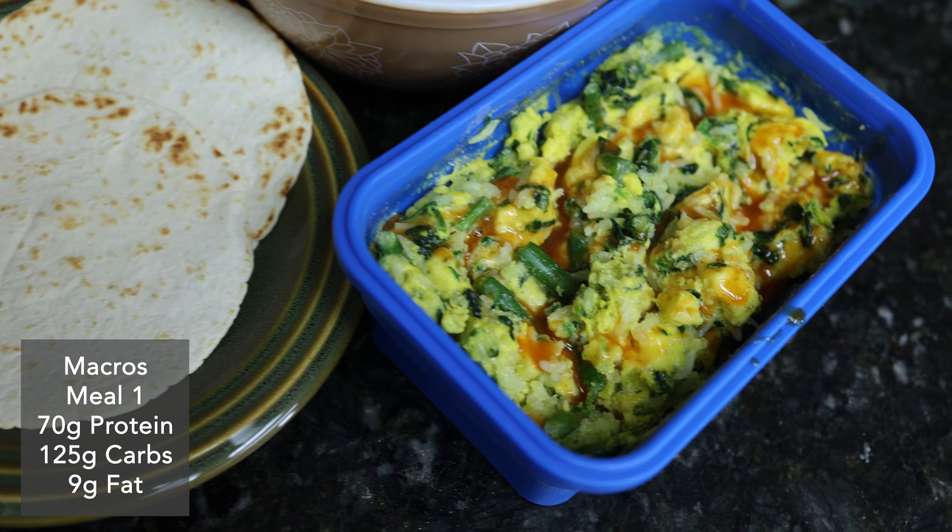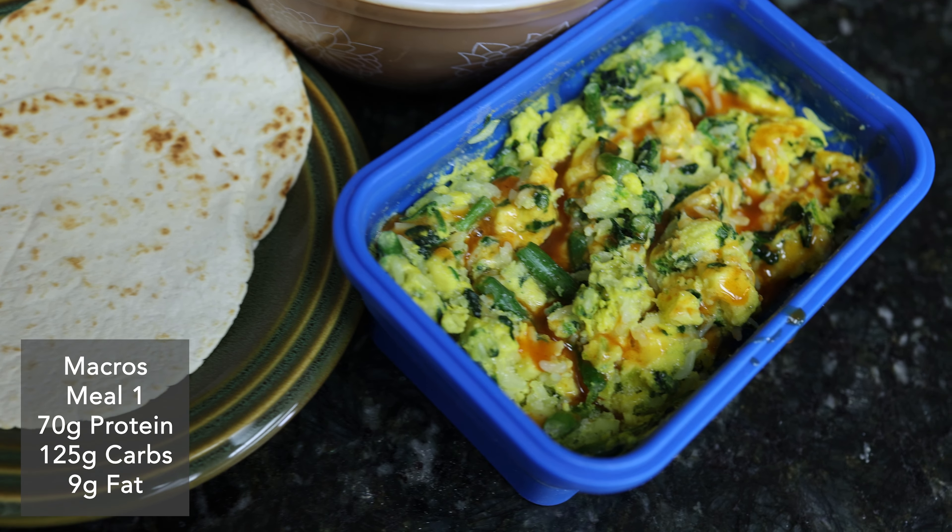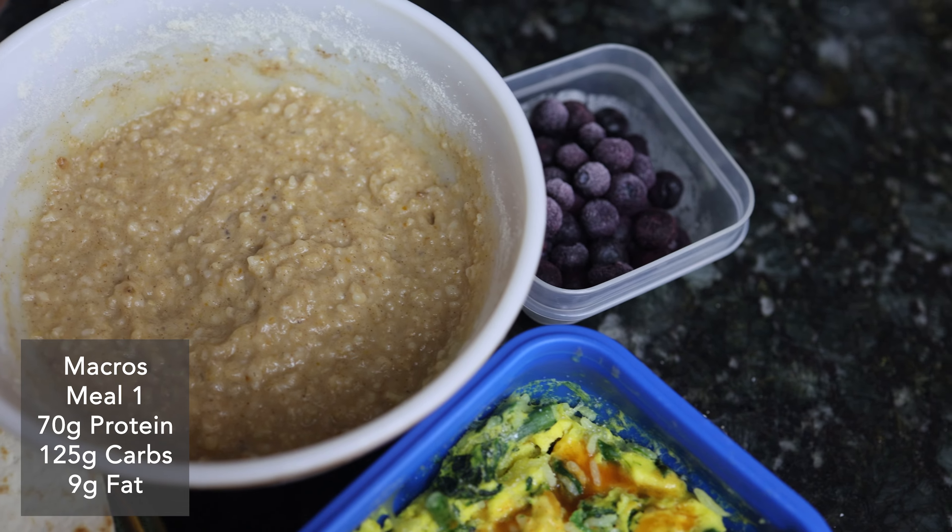This is my first refeed day on prep. Body weight was moving down like four pounds a week these first couple weeks, and I look like I'm on track for that again this week. So when I'm seeing that, I'm going to add in this high carb day, and a 20% increase in calories is just a good starting point. For this meal, macros total are 70 grams of protein, 125 grams of carbs, and 9 grams of fat.